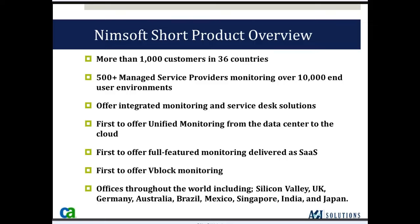NIMSOFT was the first to offer unified monitoring from the data center to the cloud. Traditionally, most IT departments have data centers with servers, networks, routers, switches, applications, and databases. But you may also have virtual instances in the cloud, purchasing them from service providers like Amazon, Google, Rackspace, or many others that offer cloud instances with server and database back-end.